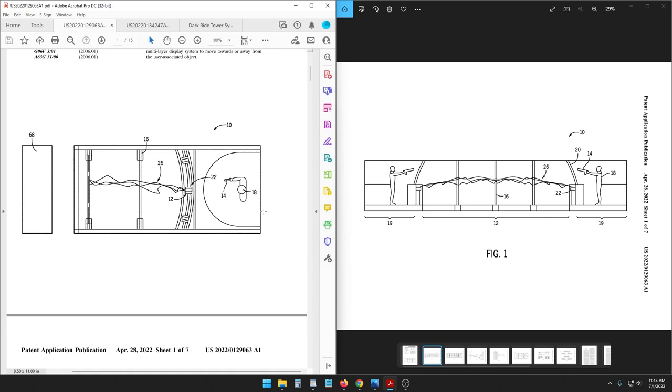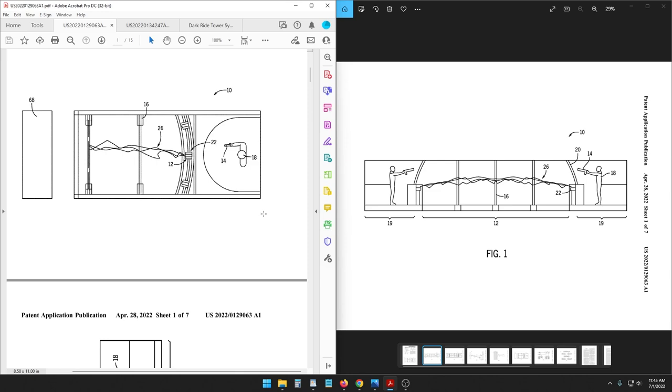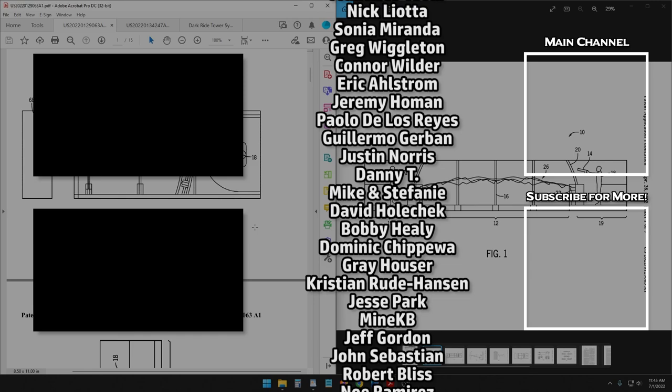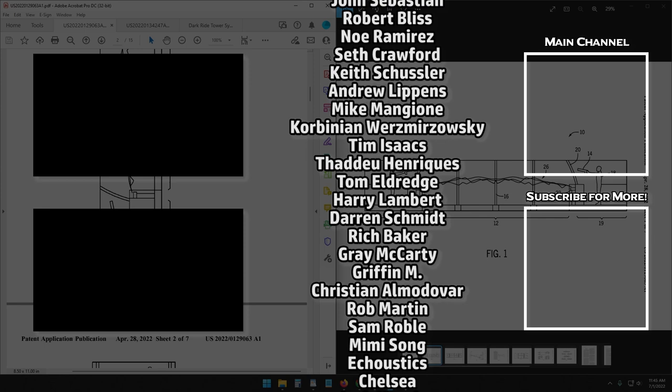If you enjoyed this Digging Documents episode, check out our other episodes and subscribe to our second channel, Park Stop Presents, and also check out the main channel Theme Park Stop for our actual news stories. Who knows — if we start to see more permit information or rumors that line up with some of this information, it might make it into a news video soon. Thanks for watching, y'all. Bye.